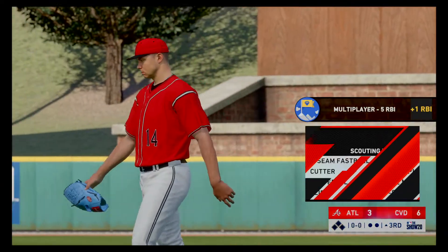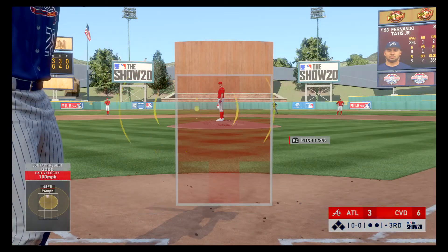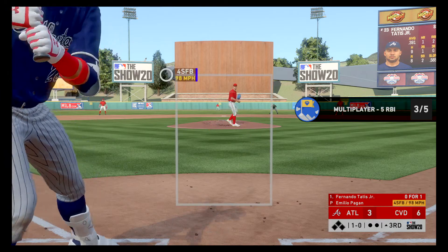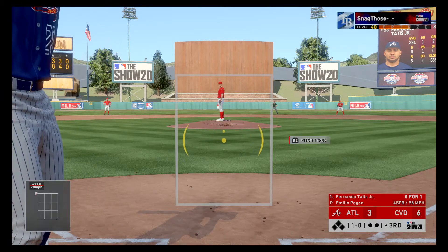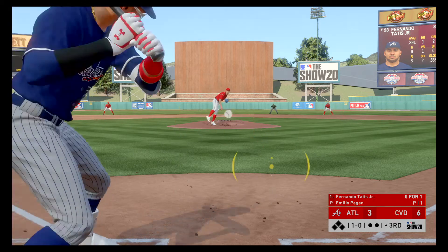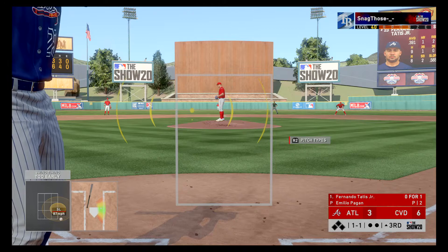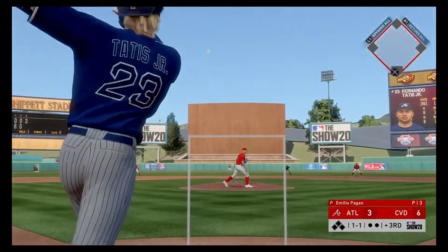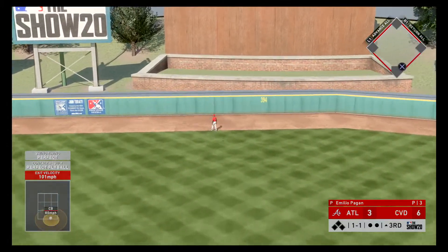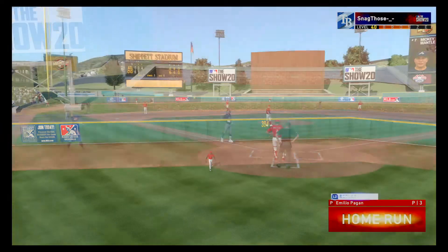Number 23. Up next is Fernando Tatis Jr. as he takes a fastball off the plate for a ball, 1-0. He flied out leading off the ball game. Well out in front of the breaking ball there for a strike. Bases are empty here with nobody out. A swing and a blast to center field — no doubt about this one. Back-to-back home runs as that one's way out of here.